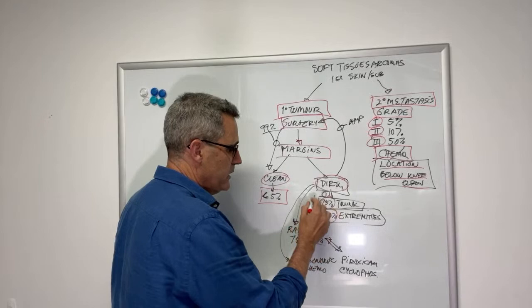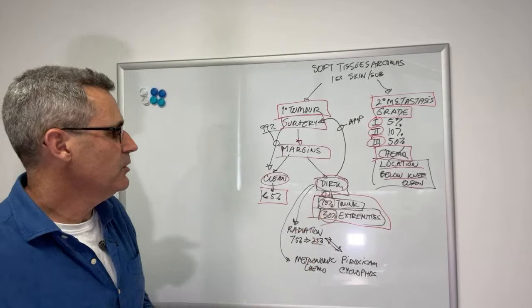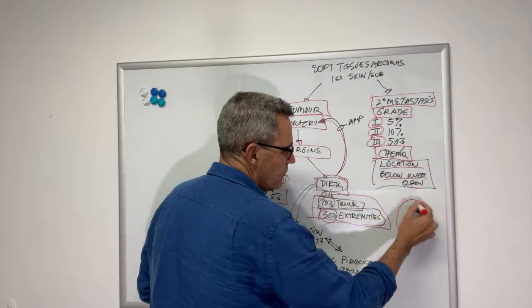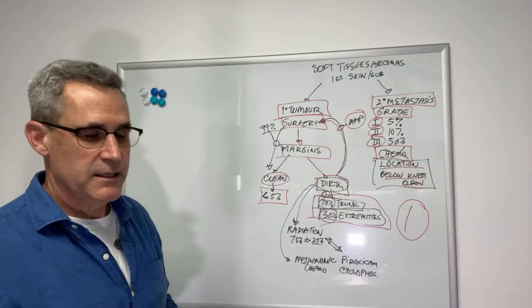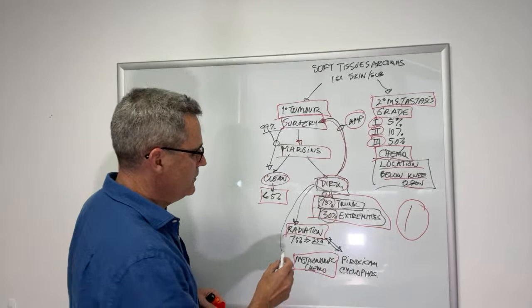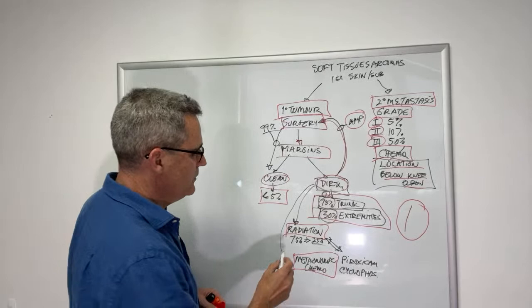If we've got a dirty margin, the options are: first, the wait-and-see approach, though it's not ideal because once it comes back it's really hard to manage. The better options are to do another surgery — either a local surgery going two centimeters around the entire scar, or an amputation, though that's generally not indicated unless the tumor is ulcerated. Other options include radiation therapy and metronomic chemotherapy, both of which reduce the risk of local recurrence from 75% to about 25% at five years.